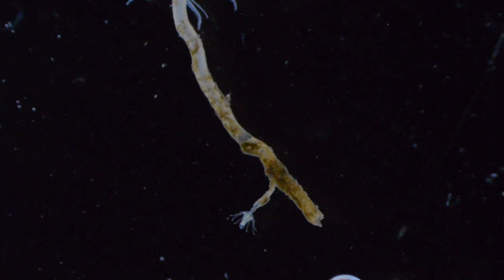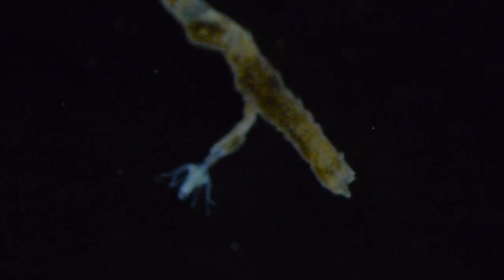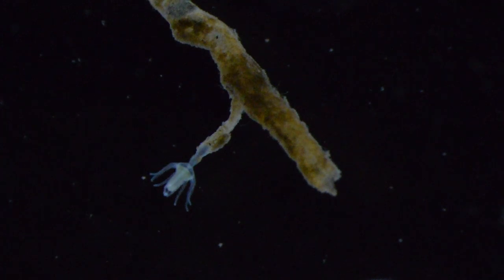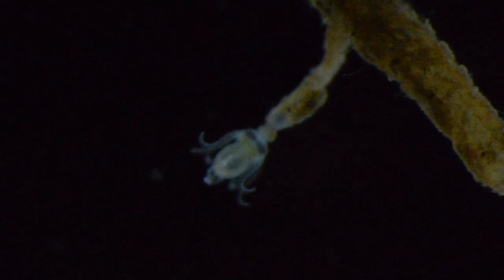This small Ectoplura branching from the large one likely got there by larval settlement. Ectoplura releases strange larvae called actinula larvae, and those settle on other Ectoplura, metamorphose, and apparently fuse with the colony they settled on. I'm guessing that that's what happened here.